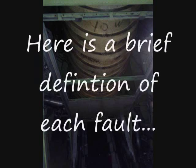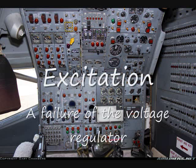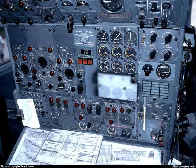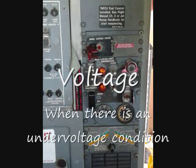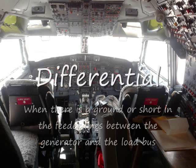Here's a brief definition of each fault. Excitation: a failure of the voltage regulator. Phase unbalance: when one of the sync buses shorts or grounds. Speed: when the constant speed drive isn't working. Voltage: when there is an under voltage condition. Differential: when there is a ground or short in the feeder lines between the generator and the load bus.